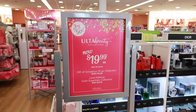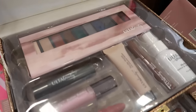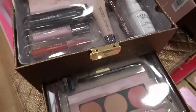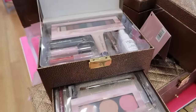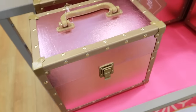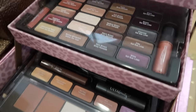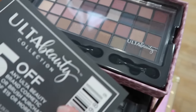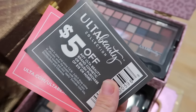We definitely cannot forget about the Ulta Beauty collection boxes. These are a great gift because they are only $19.99 and come full of makeup — some of them have up to 75 different products or colors inside. We have mascara, liners, lipsticks, eyeshadow palettes, and makeup setting spray. They're both $19.99, there are a lot of different color options, and there is a $5 off coupon inside.